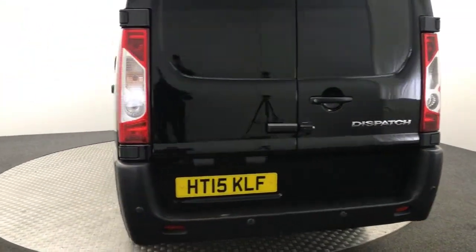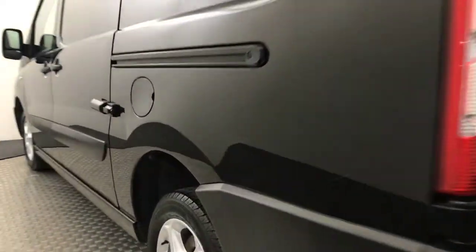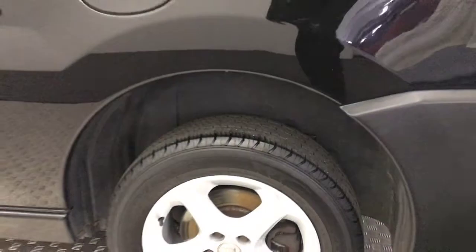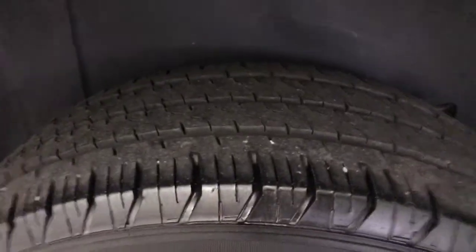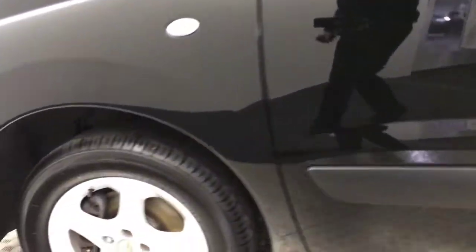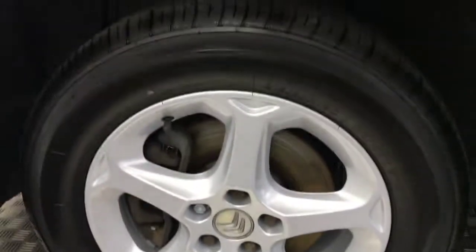Coming round to the other side, the alloy wheels are all really, really clean. Tyres are good all round too.